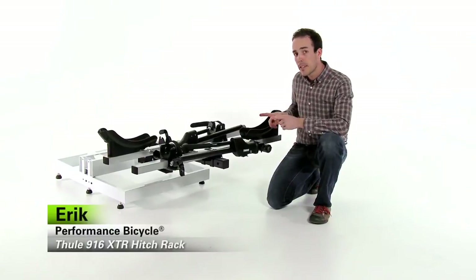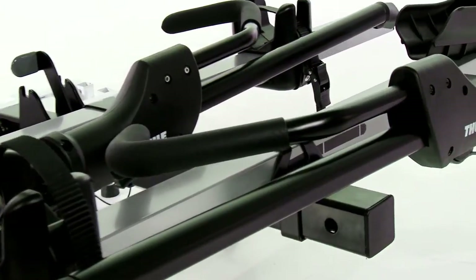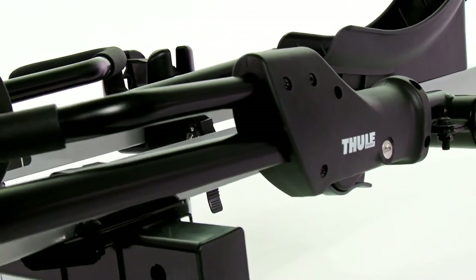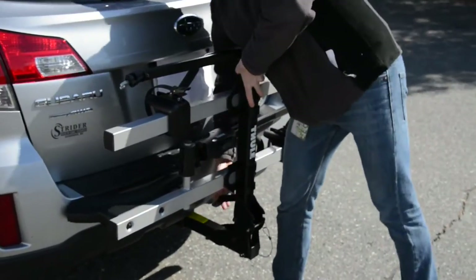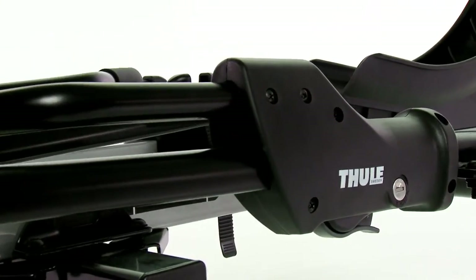Hi, I'm Eric with Performance Bicycle and this is the Thule 916 XTR Hitch Rack. This is pretty much the benchmark upon which all other hitch racks are compared. When I go out behind the building, I will see more of these racks than any other hitch rack — a testament to how good this rack is.